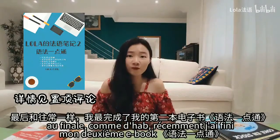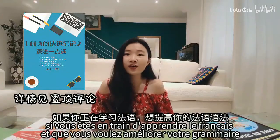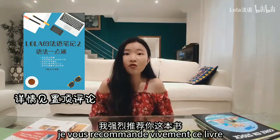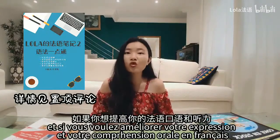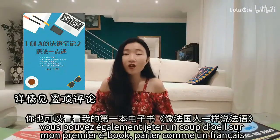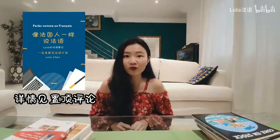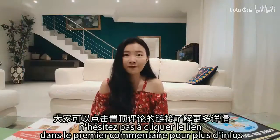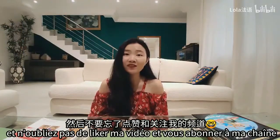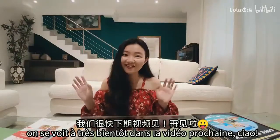J'ai fini mon deuxième e-book. Si vous êtes en train d'apprendre le français et que vous voulez améliorer votre grammaire, je vous recommande vivement ce livre. Et si vous voulez améliorer votre expression et votre compréhension orale en français, vous pouvez également jeter un œil sur mon premier e-book, 'Parler comme un français'. N'hésitez pas à cliquer le lien dans le premier commentaire pour plus d'infos et n'oubliez pas de liker ma vidéo et vous abonner à ma chaîne. On se voit très bientôt dans la prochaine vidéo. Ciao !